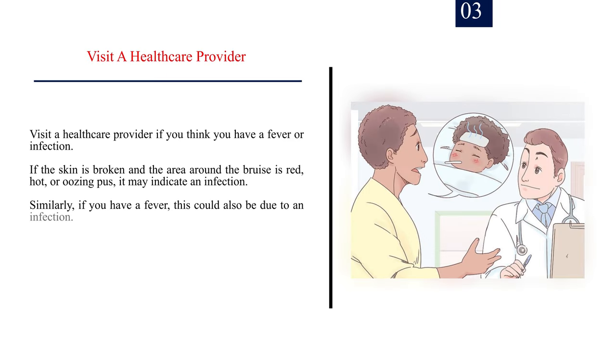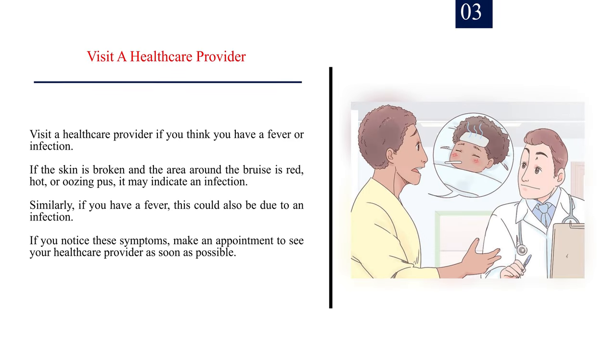Number 3: Visit a healthcare provider if you think you have a fever or infection. If the skin is broken and the area around the bruise is red, hot, or oozing pus, it may indicate an infection. Similarly, if you have a fever, this could also be due to an infection. If you notice these symptoms, make an appointment to see your healthcare provider as soon as possible.